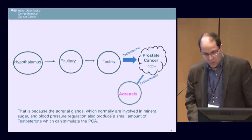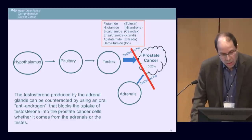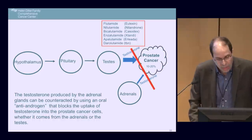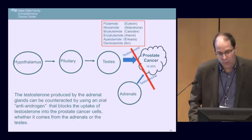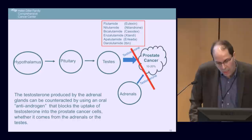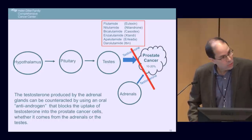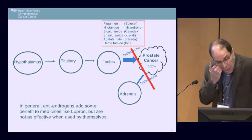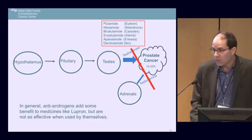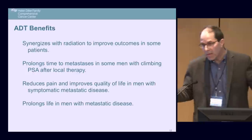Once that was understood, it led to the development of a whole class of drugs — the anti-androgens — which block the uptake of testosterone into prostate cancer cells wherever it's coming from, whether from the testicles or the adrenals. There are three first-generation anti-androgens: flutamide, nilutamide, and bicalutamide; and three second-generation drugs: enzalutamide, apalutamide, and darolutamide. In general, anti-androgens add benefit when combined with medicines like Lupron, but are not as effective used alone.